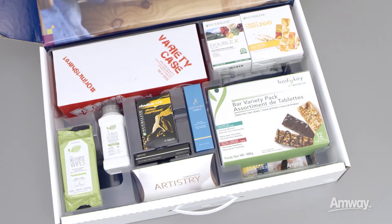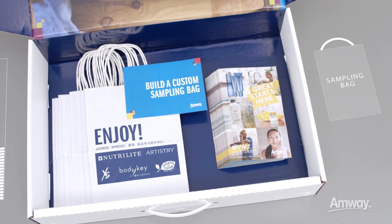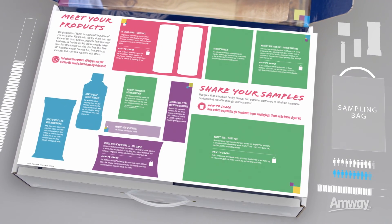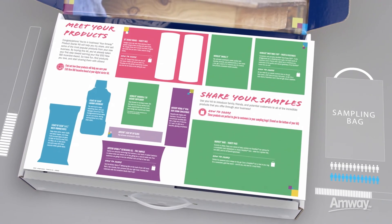Your Product Starter Kit gives you everything you need to get to know some of the best products from your new business and to share them with customers. The sampling bags and mini catalogs found at the bottom of your kit make sharing easier than ever. Simply select products from your kit that meet the needs of your customers and put them in a sampling bag with a mini catalog — sampling made simple.